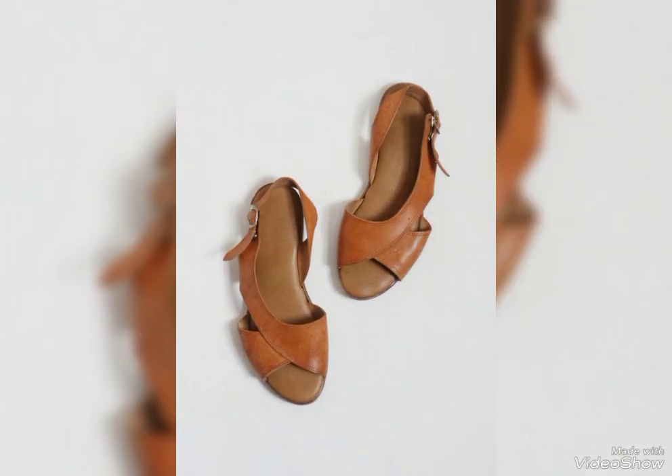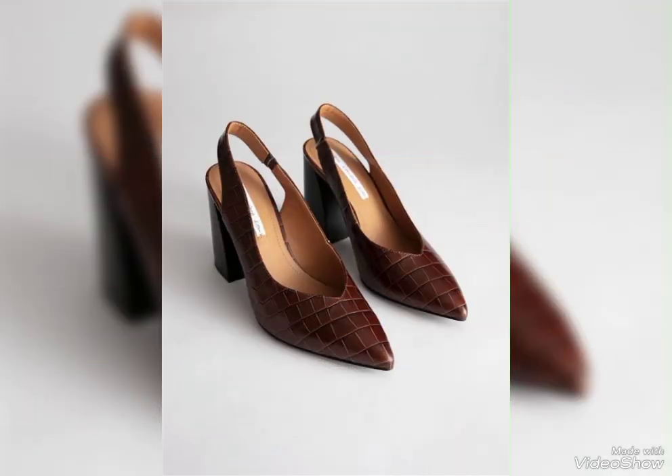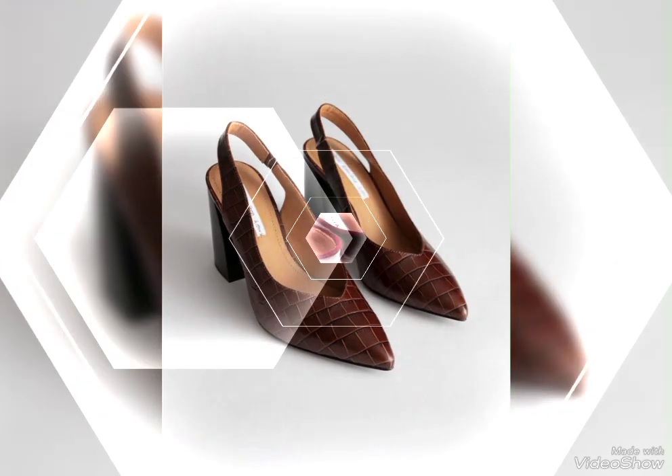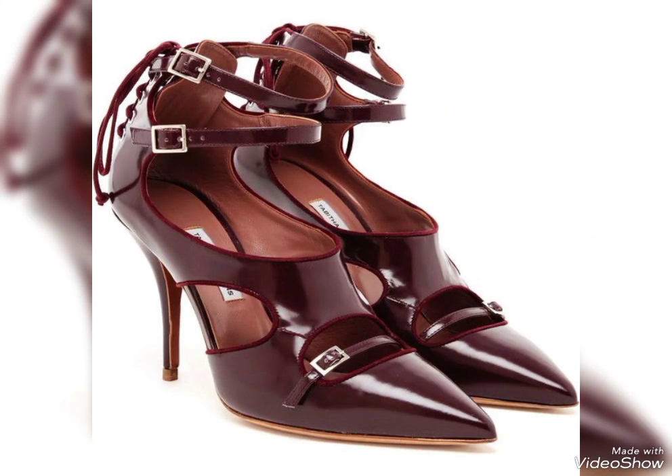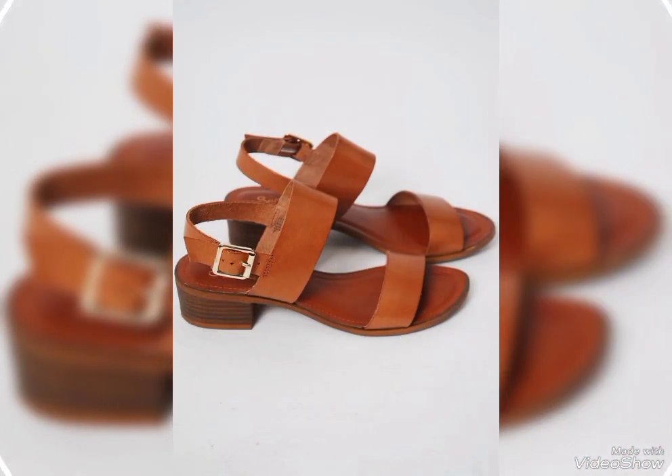Friends, if you're loving these genuine leather shoes, please do like my videos. I always try to bring useful videos and useful content for you. Do support me by sharing my videos with your friends, relatives, and on social media as well. Thanks for watching.